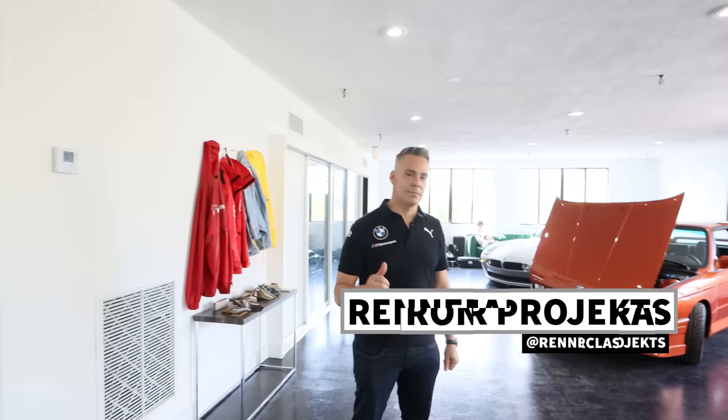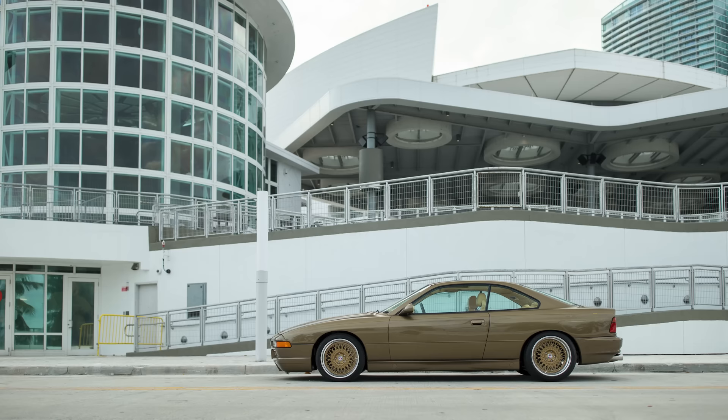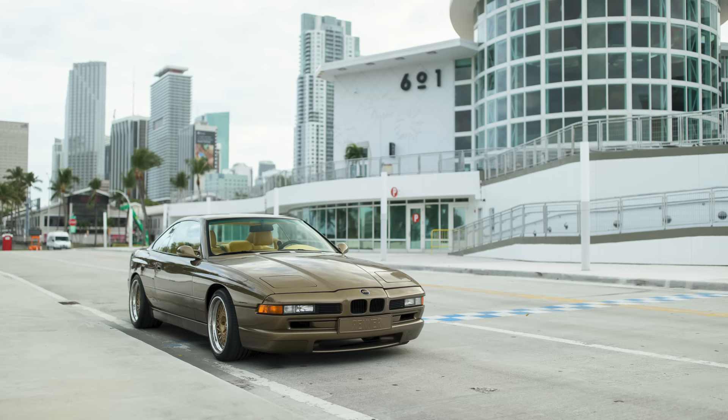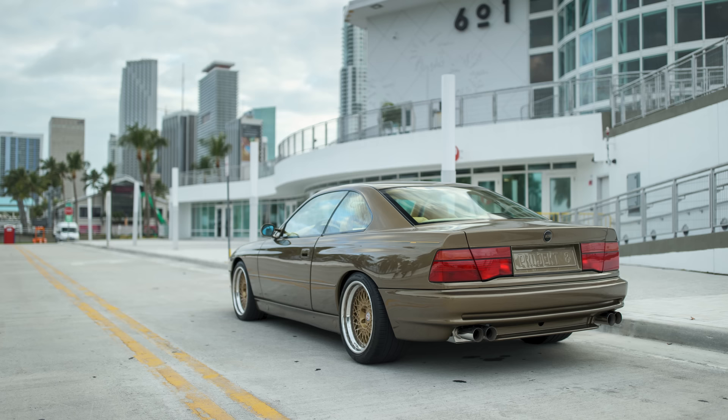Hey everyone, Larry Chen here. Welcome to another episode of Hoonigan Autofocus. Today we're in Miami at Renner slash Masterclass. We got Ronald here and we're actually featuring this 8 Series BMW. The interesting thing about this 8 Series BMW is that I think I can honestly say this is the most extensively restored and probably most extensively modified 8 Series BMW in the world.